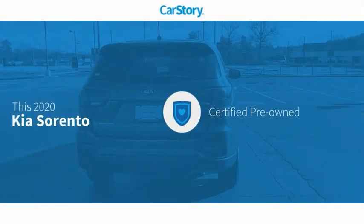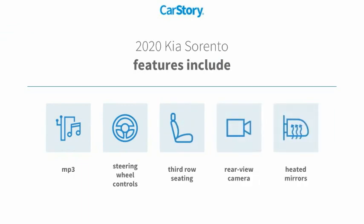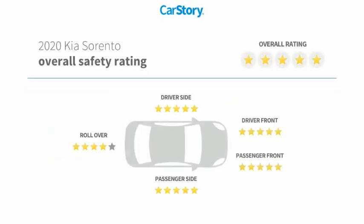Car Story research indicates this vehicle as certified pre-owned. Features also include rear view camera, heated mirrors, steering wheel controls, third row seating, MP3, and has been listed as an IIHS top safety pick with these ratings.